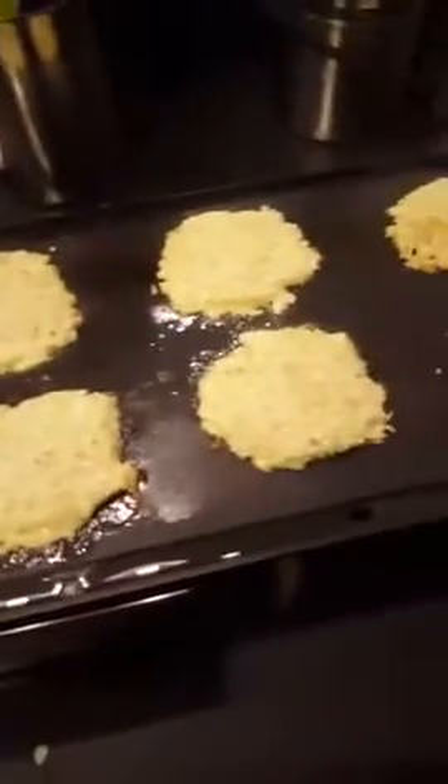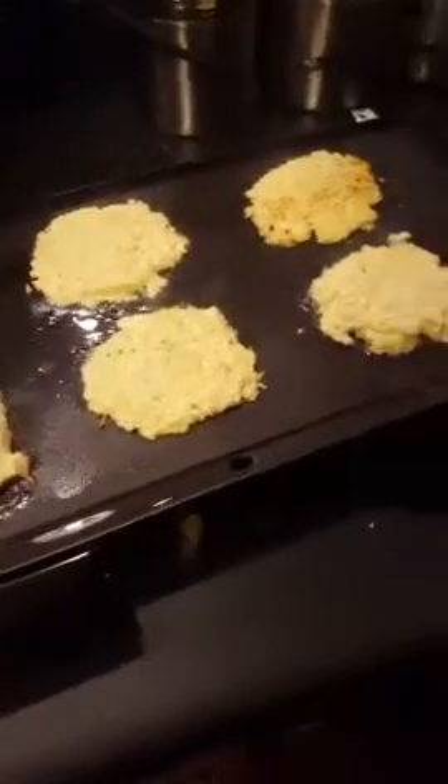We're making the cauliflower grilled cheeses tonight. I'm gonna flip you guys around so you can see. Here's where I'm at — they are cooking on my skillet. I probably need to get ready to turn them now.